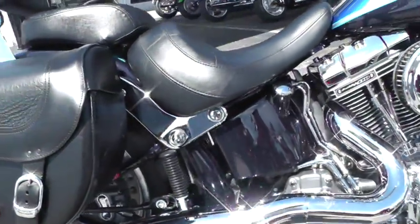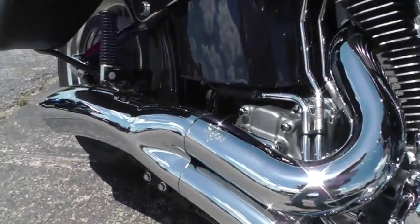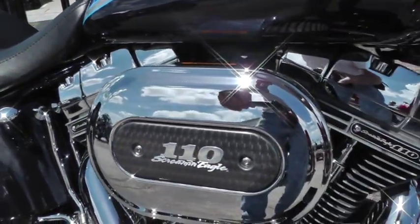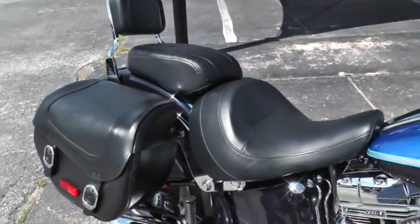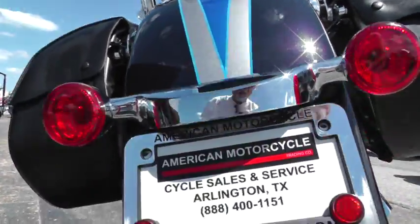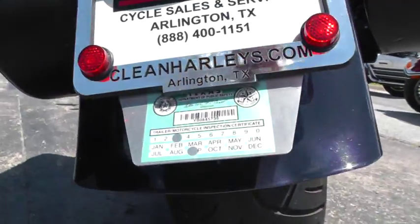It's got an aftermarket upgraded exhaust — Vance & Hines two-into-one header — and the Screaming Eagle 110 motor. She will run, and it sounds real good too with that Vance & Hines exhaust. Big wide rear end here with an excellent tire on the back.